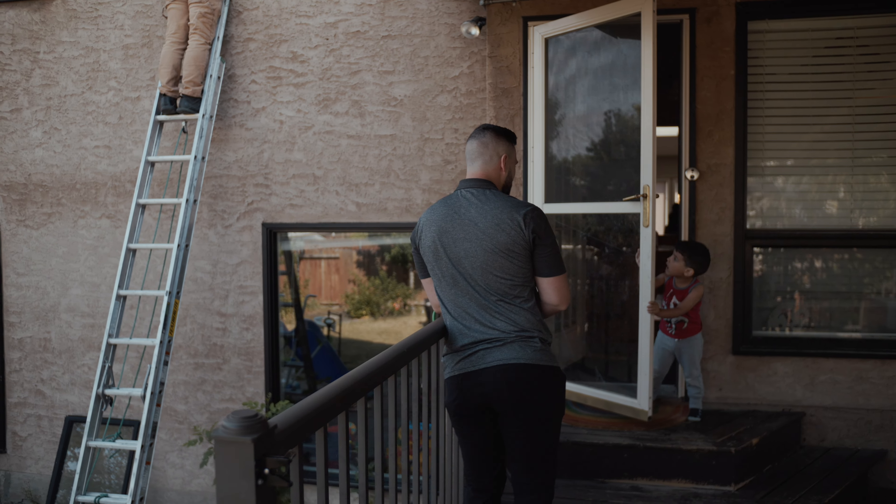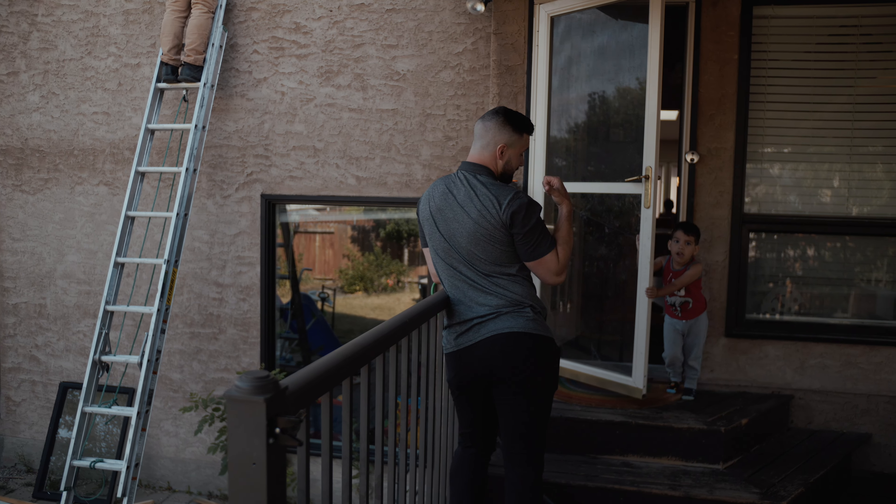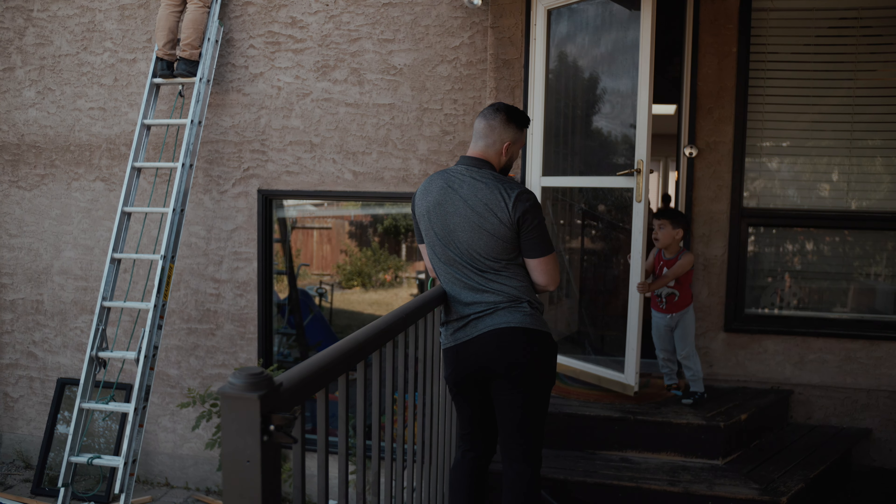Once again, everyone is hard at work except for me. You wonder what we're doing out here? We — me and this guy — are watching these gentlemen do some work.